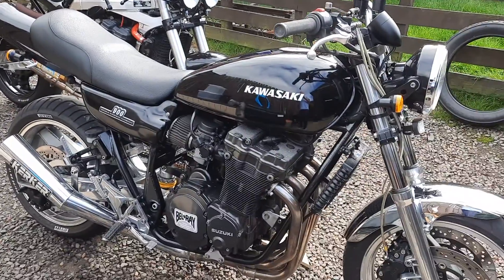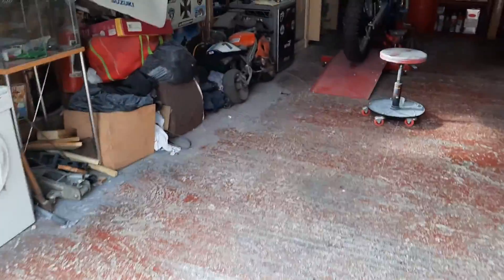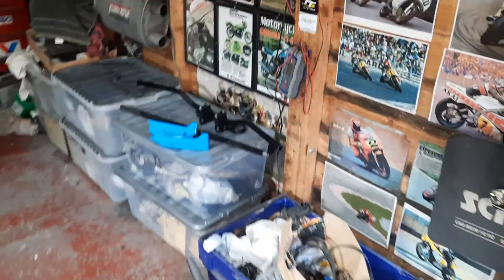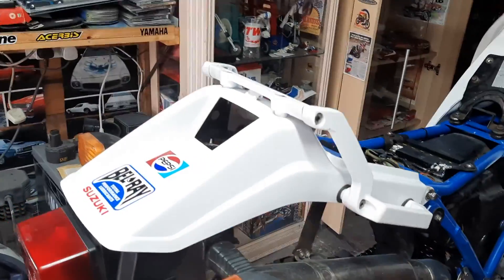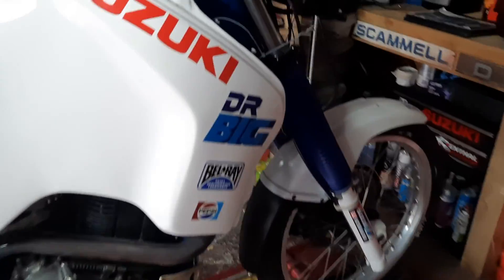This is the garage here. There's a seat for the DR, there's the handlebar conversion kit for the Dunderheed, and there's the DR done in Pepsi Suzuki colors. I need to get my finger out — it's just about finished now.